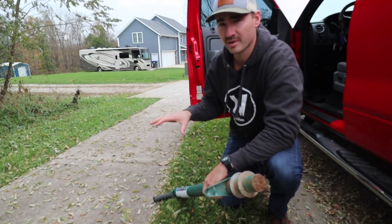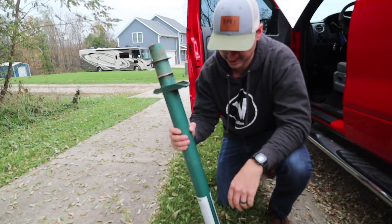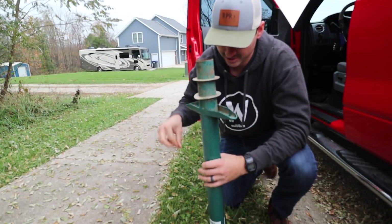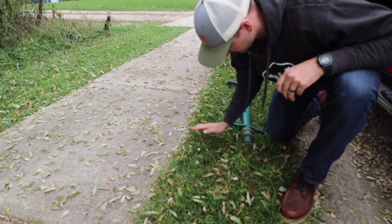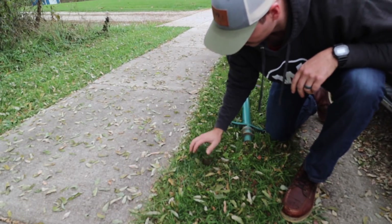Before we get started, there is one important thing I need to do up at the front of the property - down here at the very front by the sidewalk. This is probably the spot that will get damaged the least when we start building. I took some plugs from my house using a pro plugger and I'm going to move them right here. We've got one from the front yard - tall fescue - and one from the side yard - bluegrass ryegrass.